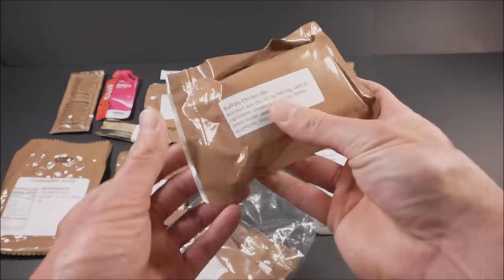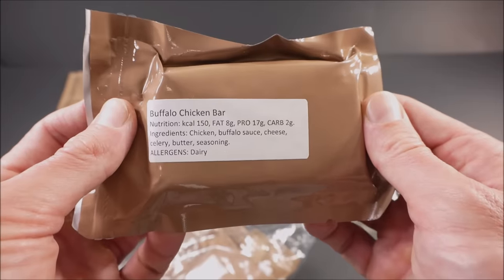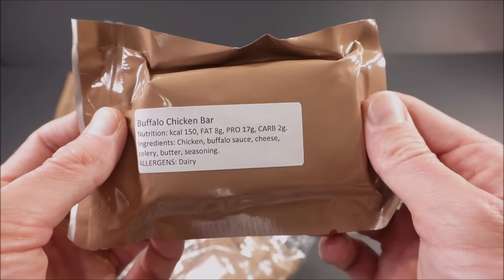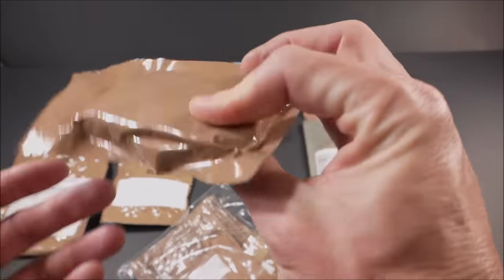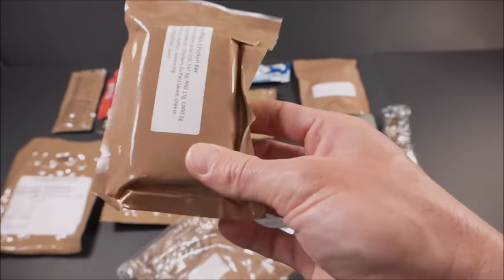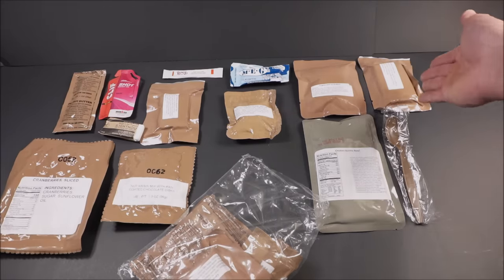Buffalo chicken bar — 150 calories, 8 grams of fat, 17 grams of protein. I wonder how well it's held up. Vacuum microwave drying — moisture remains in the food, unlike freeze drying which has zero moisture remaining.